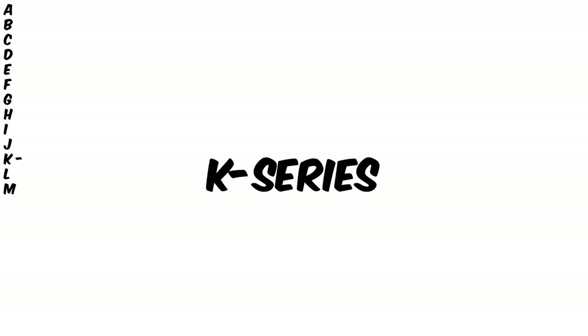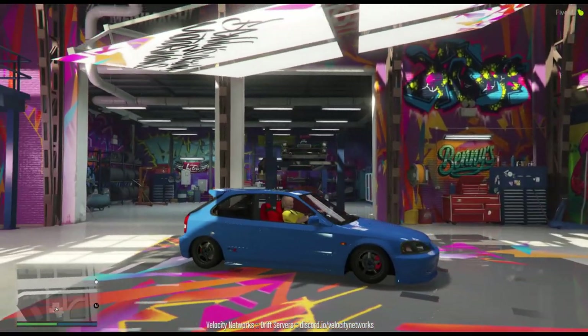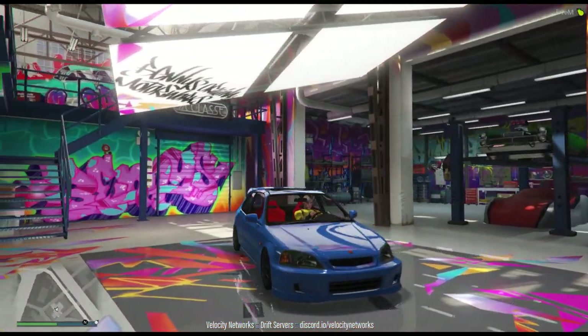K-Series. And usually when you hear this term, this refers to Hondas, anything Honda. To be more specific, it's usually the K-Series type of motors or from the chassis code of the Honda Civic that was based from the 90s.